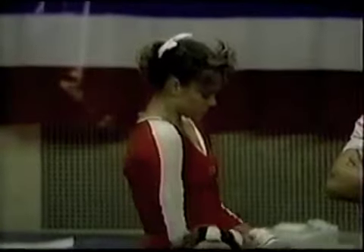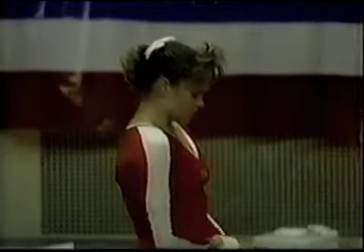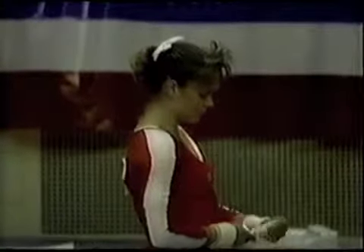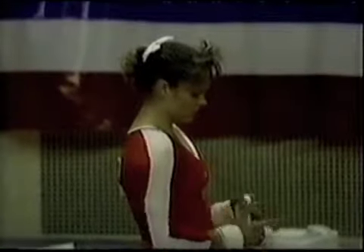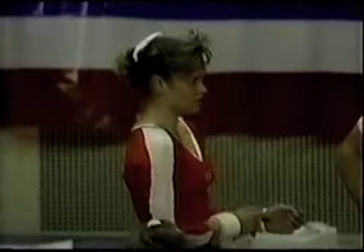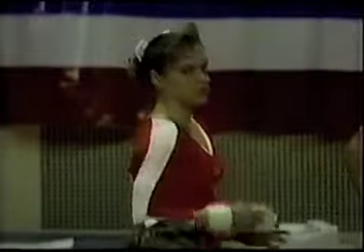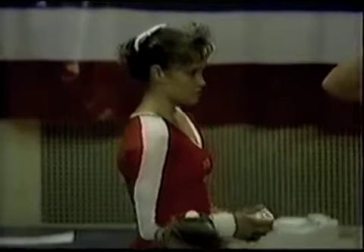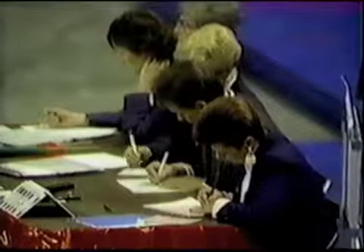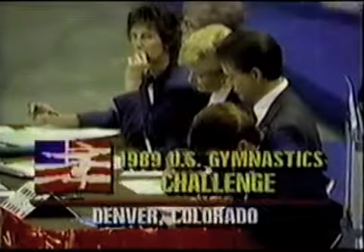Wendy Bruce received a 9.775 for her floor exercise routine. Robin is now waiting for hers. Why do the gymnasts tape their wrists so much for floor exercise? Well, there is a lot of pressure on the wrists bending back when you do the back handsprings. To get really powerful tumbling, you have to drill your hands back into the mat so that you can explode off the hands — there's quite a bit of pressure on the wrists, and wrist support helps a great deal. The tape supports the wrists from hyperextending and getting strained. We will come back with a score for Robin Richter — going to break away now for a commercial message.